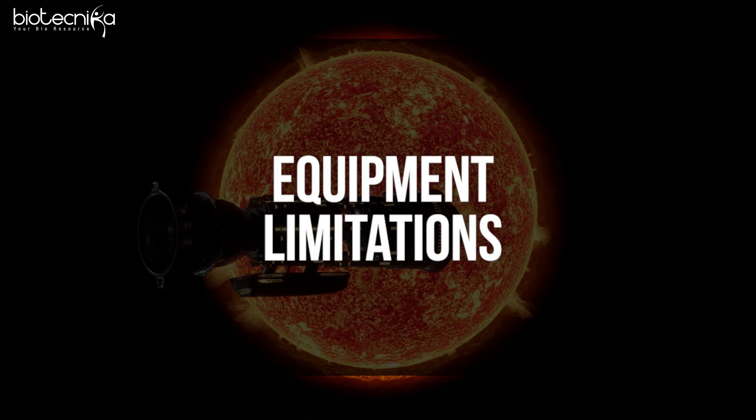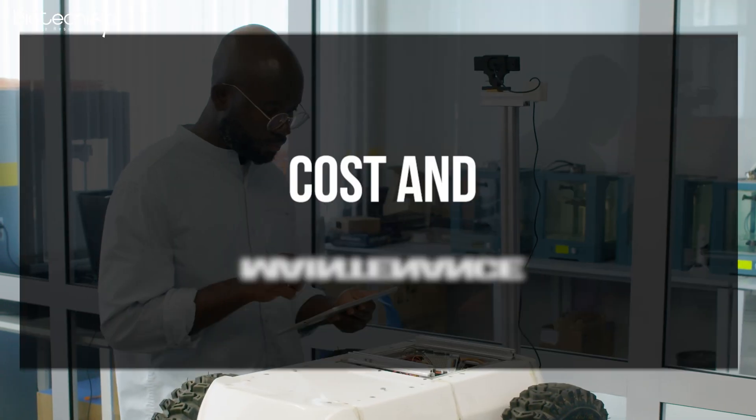You can also look at the challenges the current systems face — for example, equipment may not perform the same way in zero gravity as it does on Earth. You can examine costing and maintenance as well. If you create equipment that is very costly or requires heavy maintenance in a space environment, ISRO won't adopt it. Even as a freelancer or private consultant, you can think in this direction — create a solution, patent it, and sell the patent to ISRO.